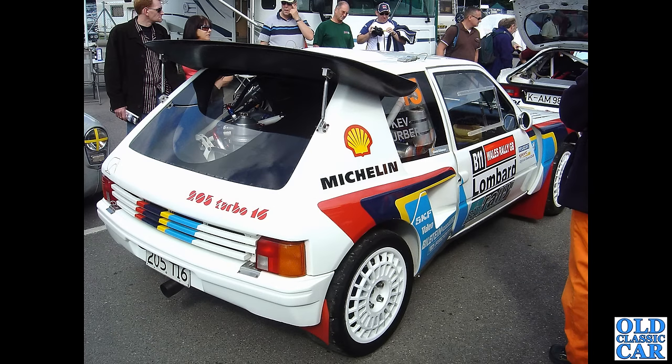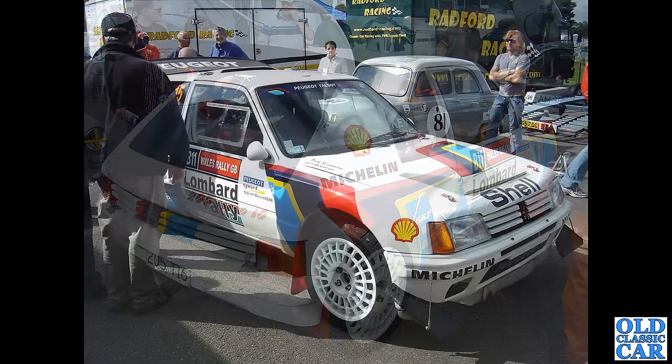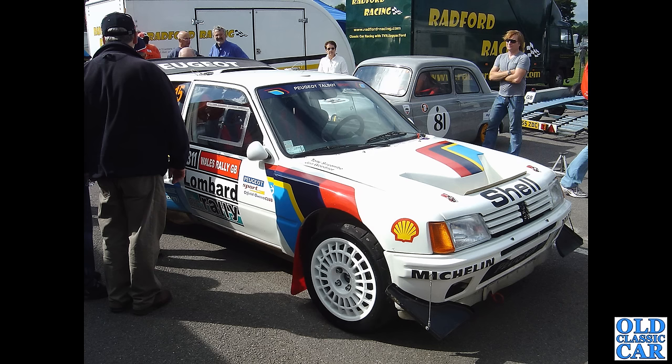Two photos now of the iconic 205 Turbo 16 rally car from the Group B era. These were incredible cars — rear engine, or perhaps mid-engine to be totally accurate. Really really impressive cars to see out on the rally stages. I think this was in the paddock at Alton Park racing circuit several years ago. Looks like there's a race-prepared Ford 100E in the background.